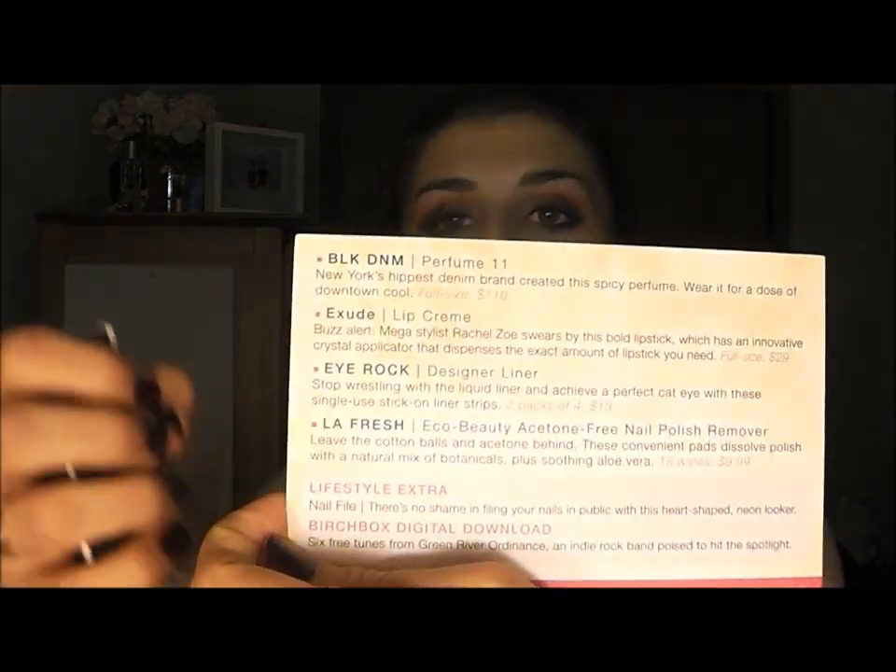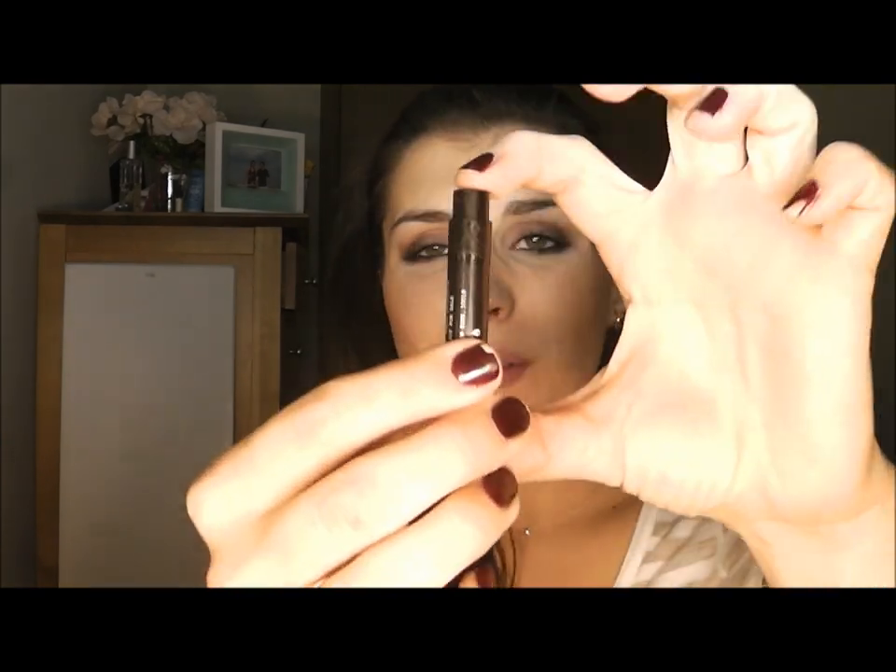The first product — I want to say Black Denim. They took all the vowels out, but it looks like it says Black Denim, and that is this little guy. As many of you will know, I love getting sample fragrances because they're perfect for travel and they give you enough time to wear it around, see how it changes with your own chemistry and see how it smells on you. I really like a good sample size perfume. I also love when a sample has the spritz applicator and not the dab kind — that's a big pain. It says New York's hippest denim brand created this spicy perfume. Wear it for a dose of downtown cool. I like spice, I can dig spice.